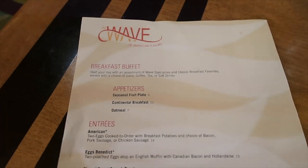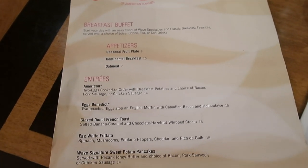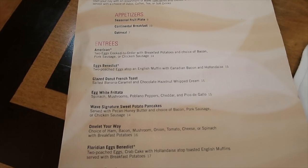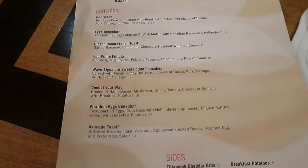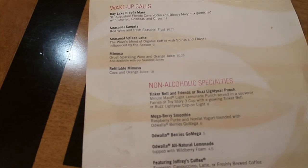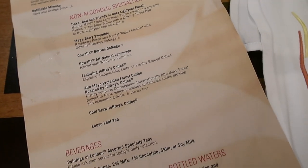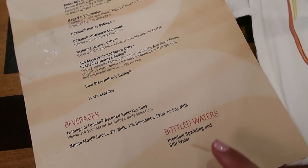We just got to The Wave for breakfast and they do a breakfast buffet which is what we're going to go for. But they also do some other cart options as well which sound pretty delicious. They've got different sides and stuff, and you can get different cocktails and non-alcoholic specialities, and obviously like tea, coffee, and water.